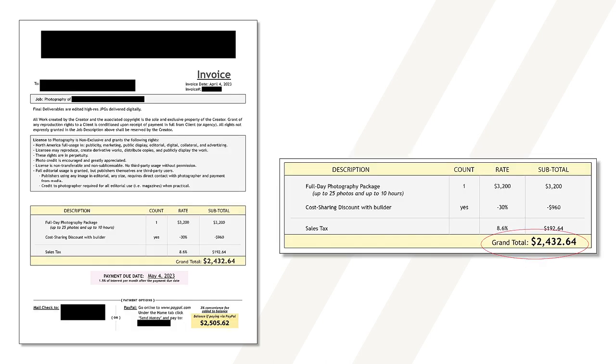The last invoice bills for a day rate with a cap of 25 photos and a maximum of 10 hours on site. This shoot covered interior and exterior images of a residential home for an interior designer who brought on the builder to share the cost in return for a license to use the assets. Both companies were billed separately, and the invoice shows a day rate of $3,200 with a 30% cost sharing discount. After adding local sales tax, each client paid $2,432, giving the photographer a total of $4,865 for this work.